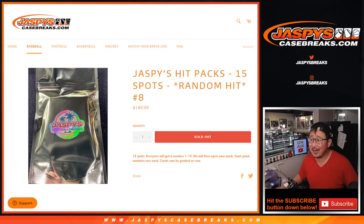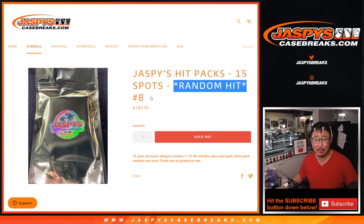Hi everyone, Joe for JaspeysCaseBreaks.com coming at you with Jaspeys HitPacks, a 15-pack break, random hit break number eight.